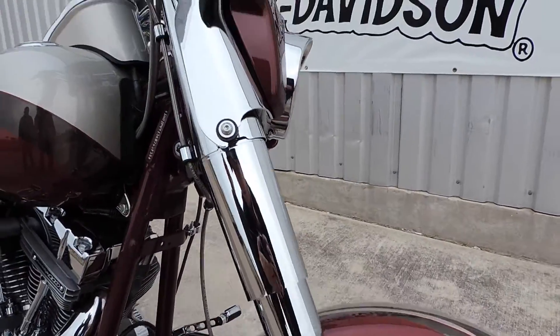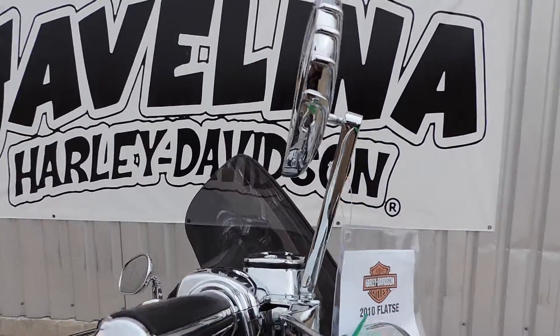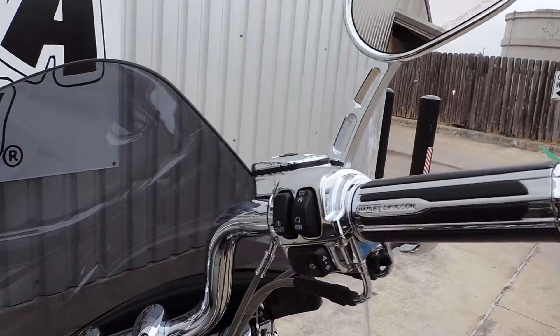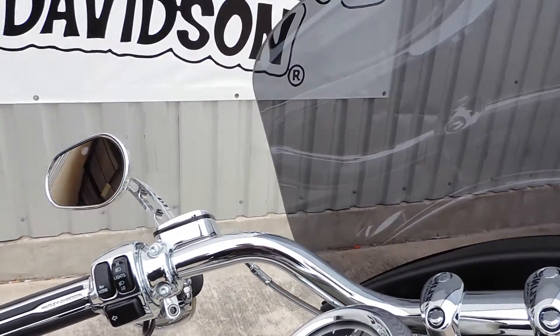Chrome legs, chrome cowbells — the whole front end is chrome, with a detachable windshield. Coming up to the top we have chrome mirrors, slotted billet mirrors, chrome levers, custom grips for this bike, chrome switch housing, chrome massander, chrome handlebars — just a beautiful bike.